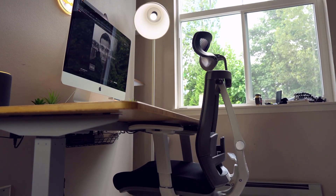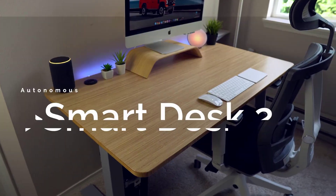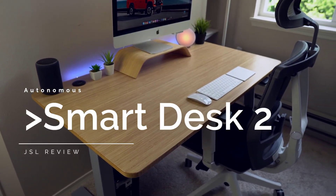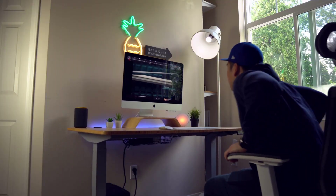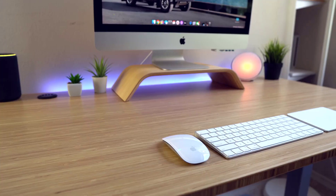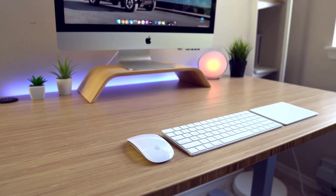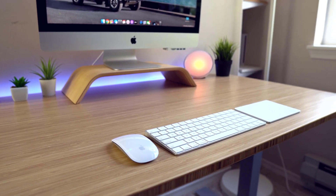As great as the chair is, you still shouldn't sit in it too long without getting up every now and then — that's where the Autonomous Smart Desk 2 comes in. Not only does it look incredible with this bamboo topper, this is a fully electronic sit-stand desk, my first, and it's awesome. The desk is really sturdy, and I'm really glad I went with the bamboo top — it gives off a very clean, minimal look that looks fantastic with the natural sunlight coming in from the window.